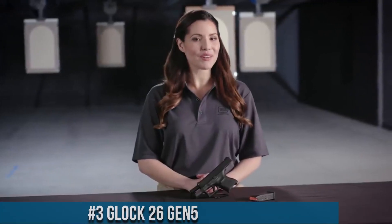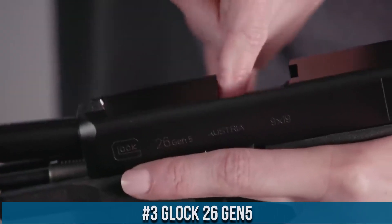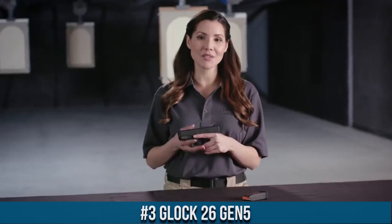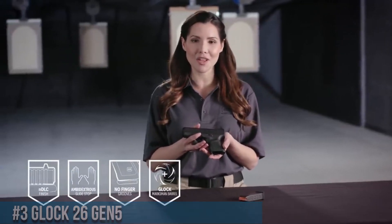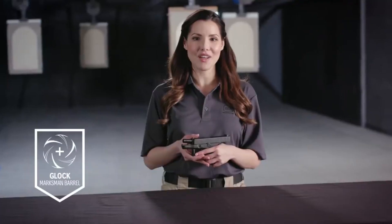Number 3: Glock 26 Gen5. A compact powerhouse that redefines the standards of concealed carry pistols, the Glock 26 Gen5 combines reliability, versatility, and performance, making it an ideal choice for everyday carry. This striker-fired pistol features a compact polymer frame, offering a perfect balance of size and comfort.